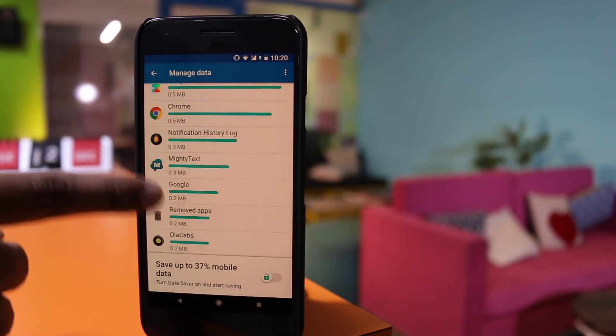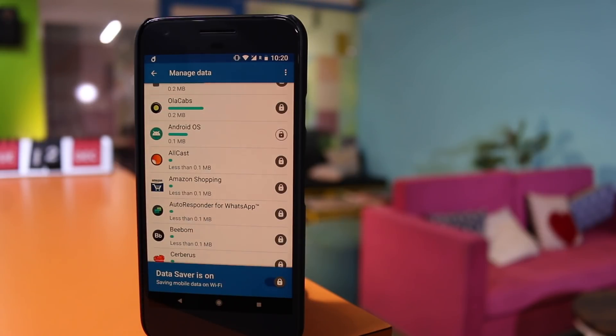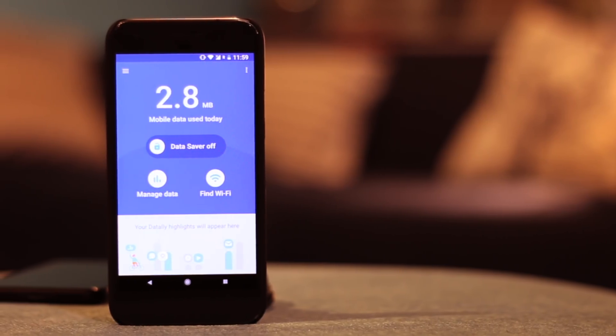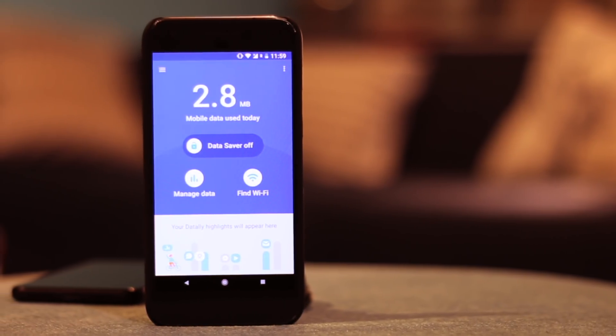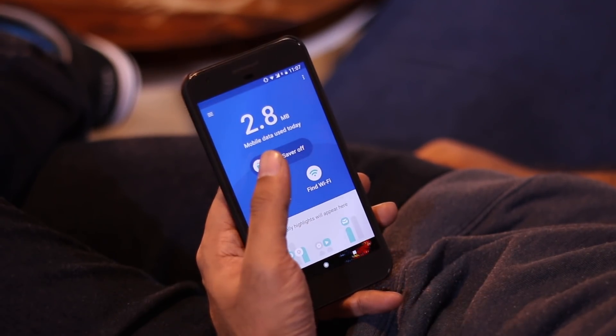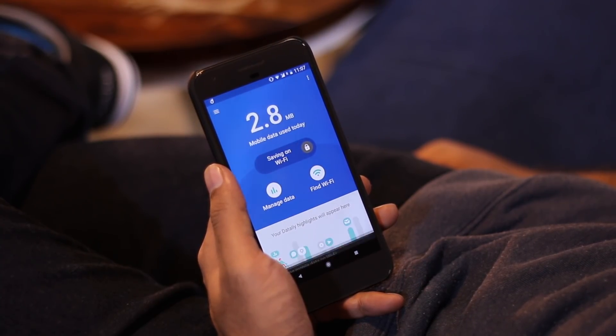Datally is the second application in this list from Google. Assuming you are on a limited data plan — which you won't be if you are a Jio user — but for the rest of us where every megabyte counts, Datally is what you need. The application uses a VPN to track the data usage for each application. It tells you in real time how much data an application is using and offers a simple interface to quickly enable or disable data on an app-by-app basis. And if you are running low on data, you can turn on the data saver, which will block all internet access from non-essential apps.